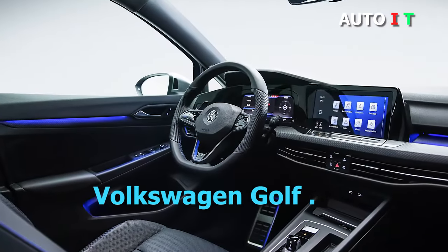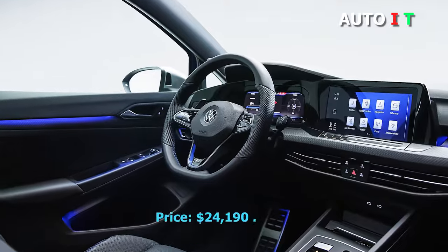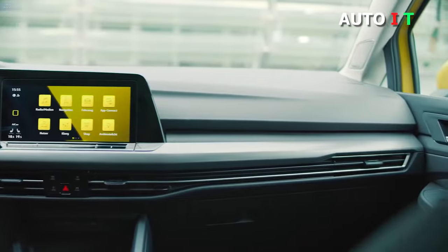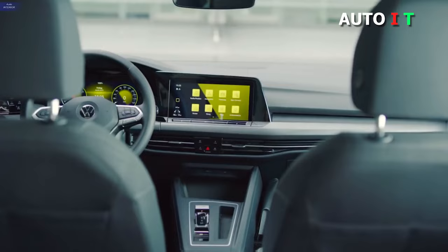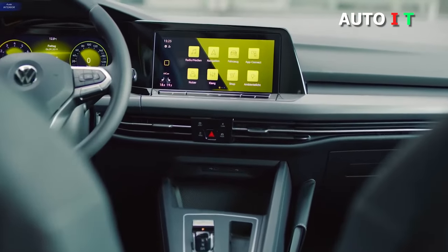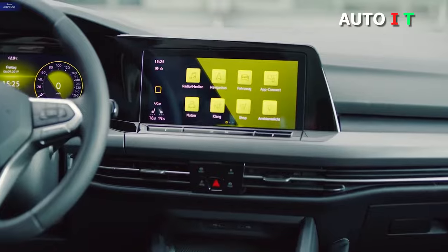Volkswagen Golf. The Volkswagen Golf emphasizes spaciousness with a light and open cabin, a sedated color palette, and mood lighting. There is a generous amount of cargo space, and the back seats were designed to eliminate uncomfortable seating positions and cramped passengers.